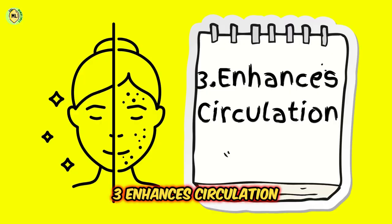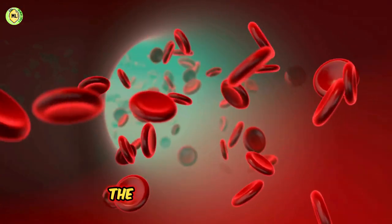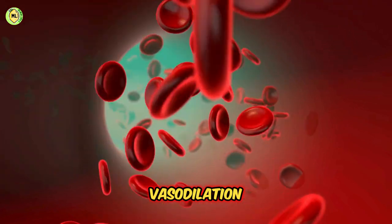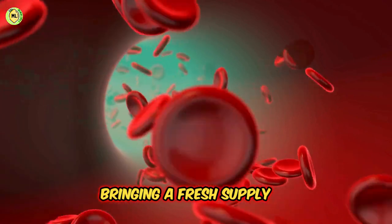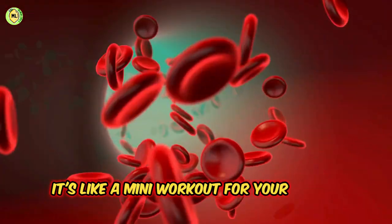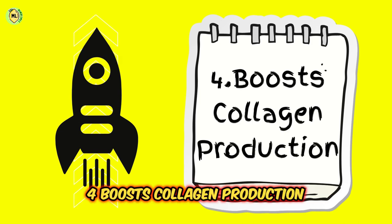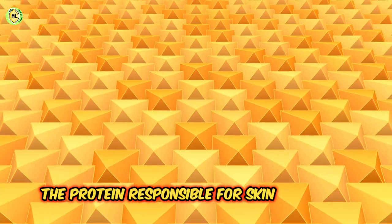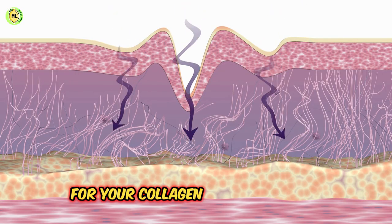Third, it enhances circulation. While the initial contact constricts blood vessels, the subsequent rebound vasodilation — increased blood flow — stimulates circulation, bringing a fresh supply of nutrients and oxygen to the skin. It's like a mini-workout for your blood vessels. Fourth, it boosts collagen production. The cold shock from the ice can stimulate collagen production, the protein responsible for skin elasticity and resilience. Think of it as a wake-up call for your collagen-producing cells.